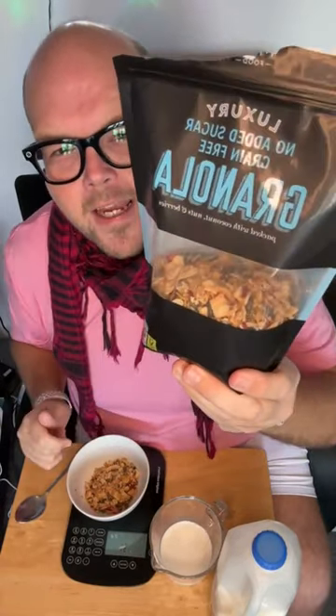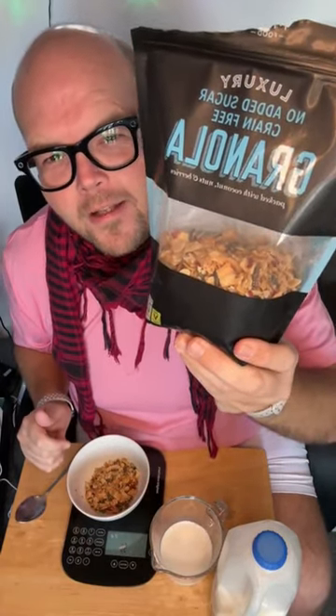Marks and Spencer's Grain-Free Granola is today's live video. My name is Jodie Wunting. This is our Food for Thought video, helping you lose weight by choosing clean food.